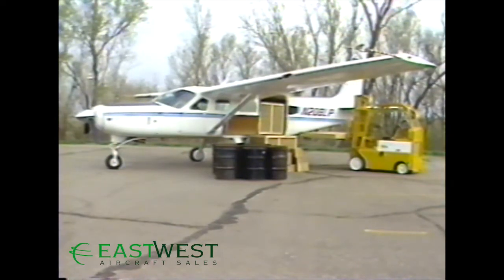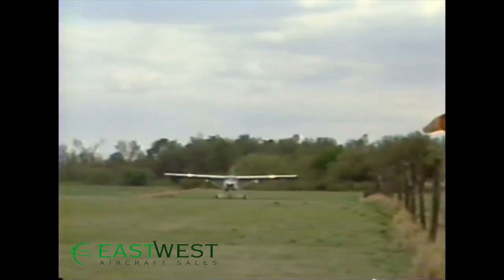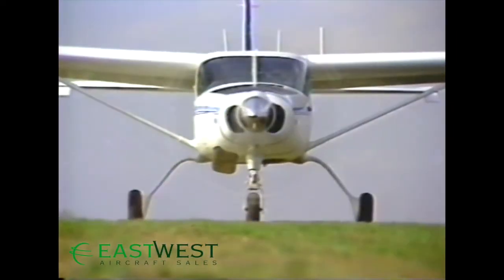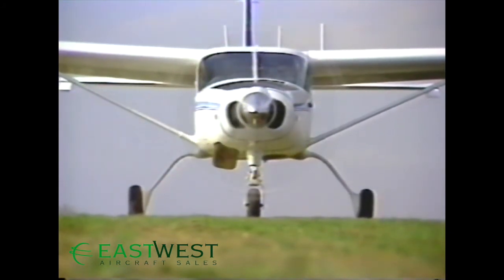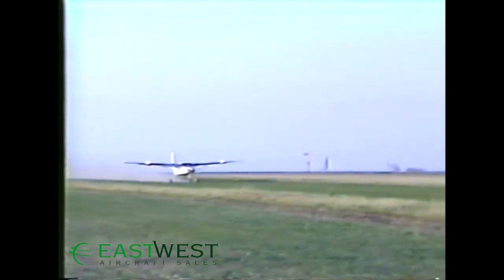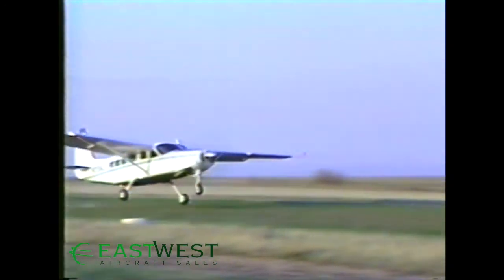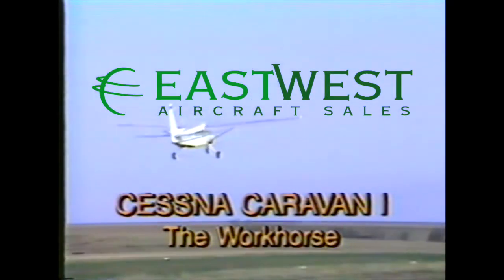The Caravan 1 is, above all, a profitable business investment. Its huge, adaptable cabin capacity and outstanding flight design allow you to take larger payloads that other planes can't carry to places other planes can't go. Big, simple, rugged, and versatile — the Cessna Caravan 1 is everything you wanted it to be and more. It is aviation's new workhorse for today and tomorrow.